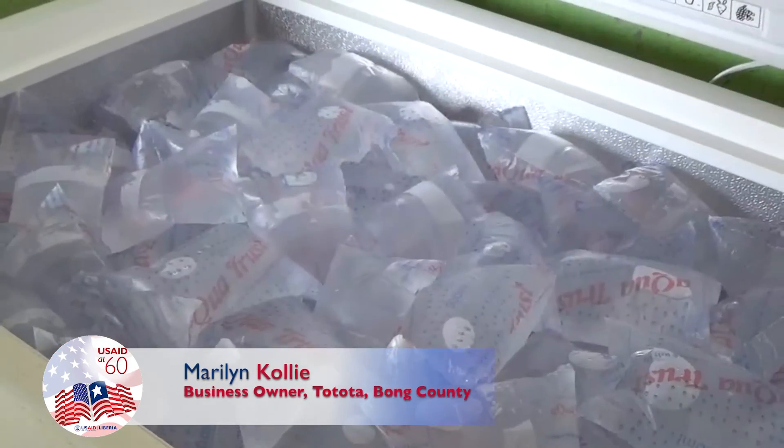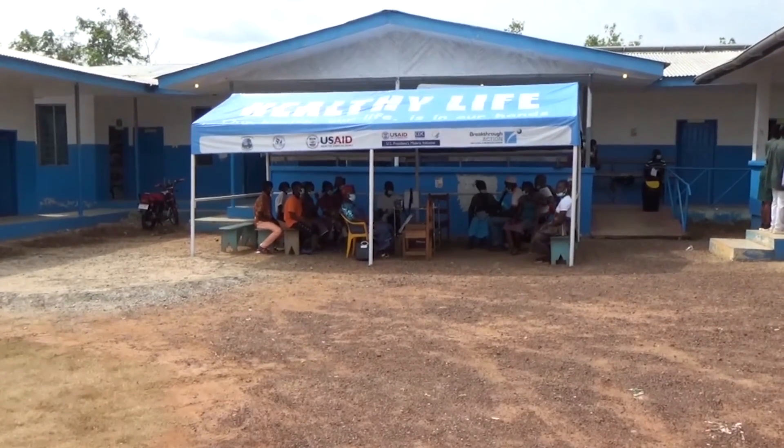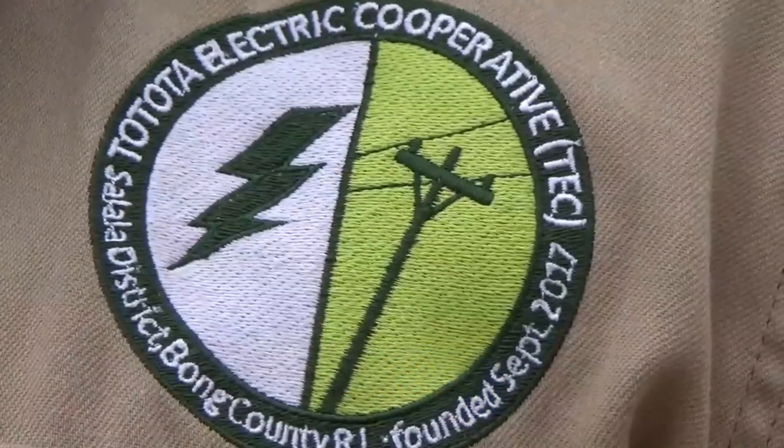The availability of electricity has brought life to Tututa and been a boon for businesses — residents now enjoy cold water. The Tututa Health Clinic runs its maternal child health unit without fear of power outage, providing 24-hour service where women can come in at any hour of the night or day to give birth.